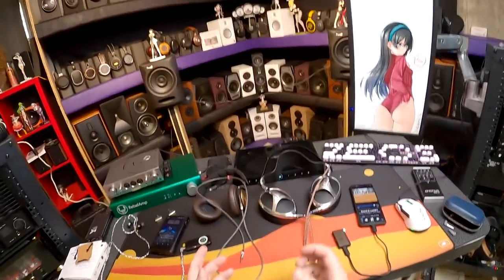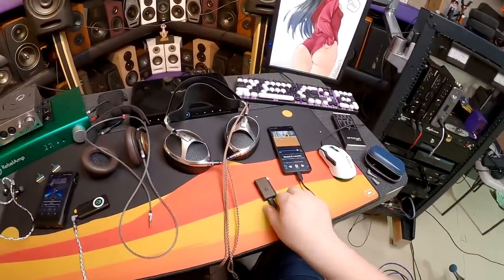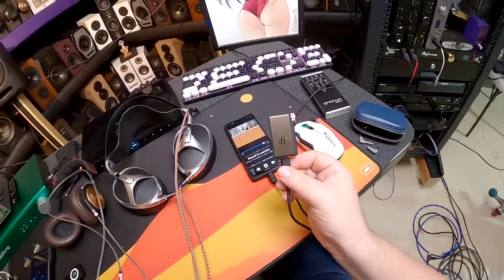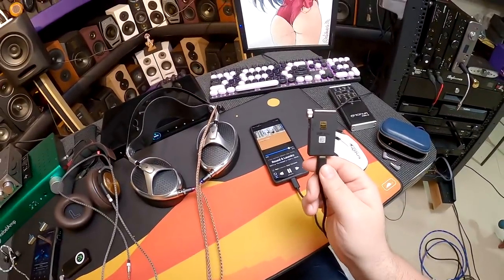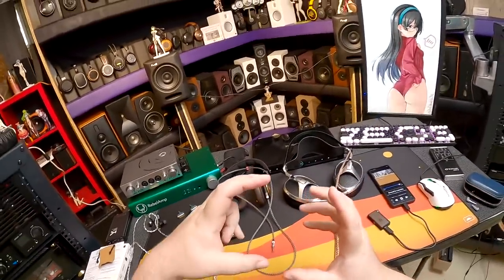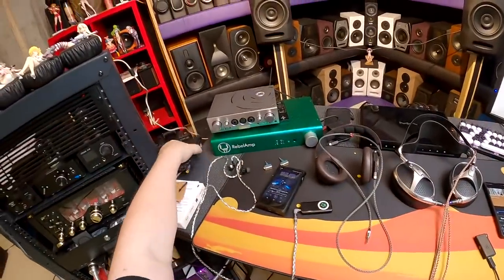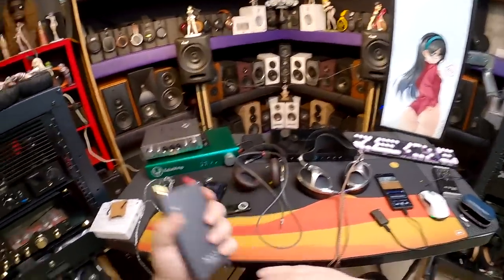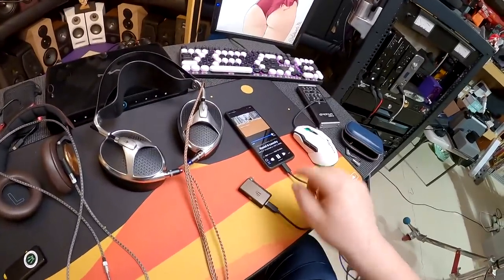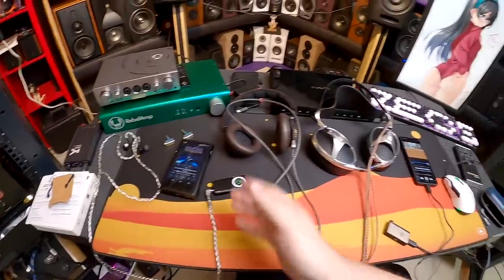Linsoul sent me the iFi Go Blue because it's iFi's entry level into this space. They've had the Hip Deck and the xDSD - a Bluetooth box that was about this size - but this form factor is what people want. I currently have it tethered to my phone, because you can plug it in directly to a laptop with USB-C to USB-C, just like the BTR5.